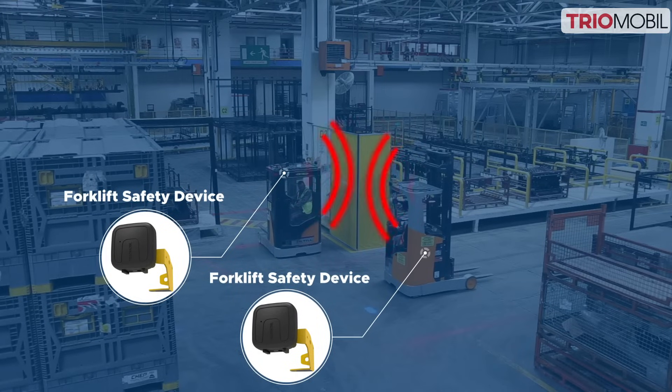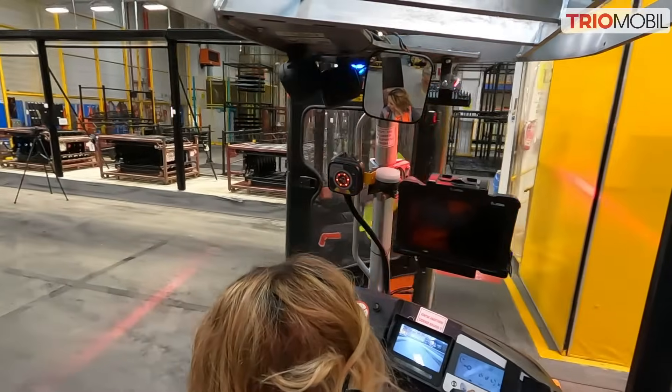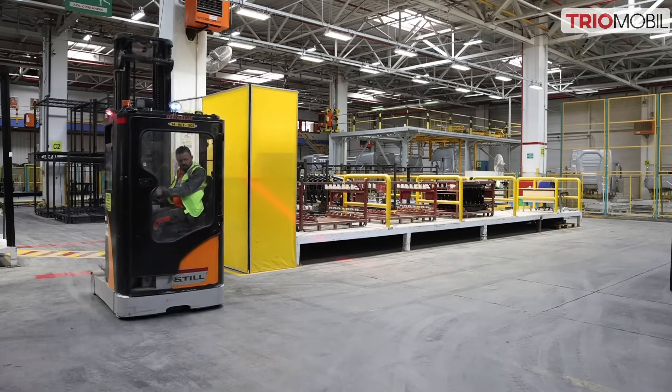The forklift-forklift collision avoidance system utilizes communication between forklift safety sets, while warning operators with audible and visual signals.